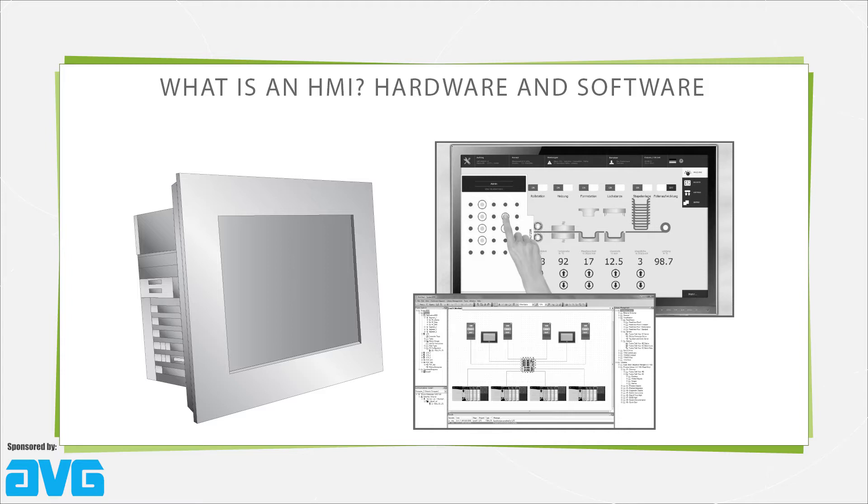Hardware standardization is increasingly common for HMIs on open source and proprietary setups alike. In addition, HMI hardware options can make the display satisfy rather specific application requirements. Depending on the design complexity, myriad I/O options exist, including digital and analog.